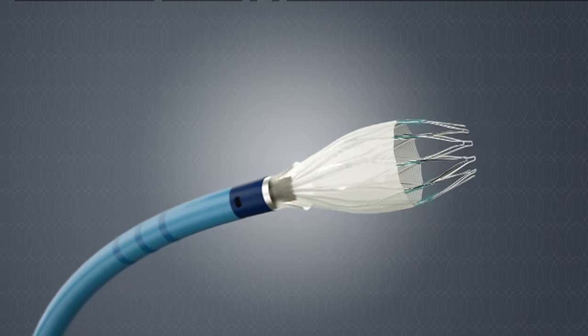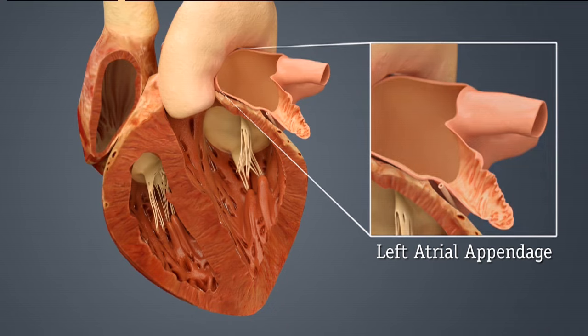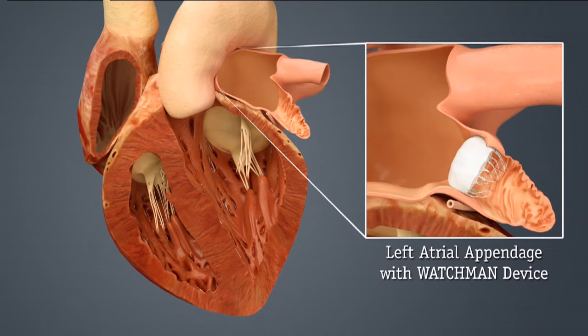The Watchman device is a small device that looks like a parachute, and it's implanted inside a small outpouching of the left top chamber of the heart called the left atrial appendage, which is responsible for more than 90% of the clots that eventually will create the circumstances for having a stroke.